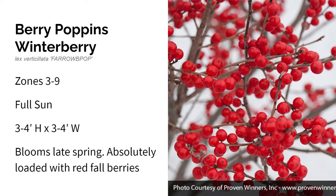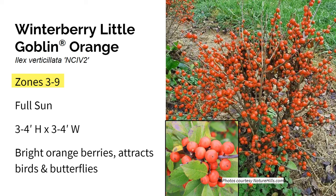Here's Little Goblin Orange winterberry holly. It grows in zones three through nine in full sun, and gets three to four feet high and three to four feet wide. Little Goblin Orange has bright green glossy foliage all growing season. It's a deciduous holly meaning it loses its leaves in the winter, but don't worry — its leaves are replaced with extra large bright orange berries that provide amazing winter color with a neat and tidy growth habit. This is also a proven winners shrub and it does require a pollinator such as Little Goblin Guy winterberry to get those gorgeous orange berries.